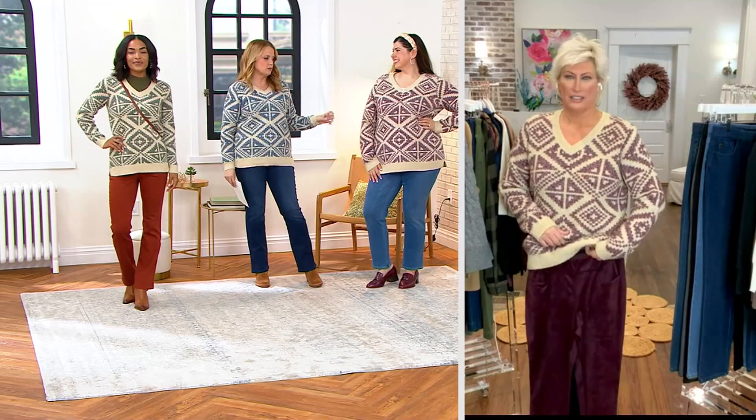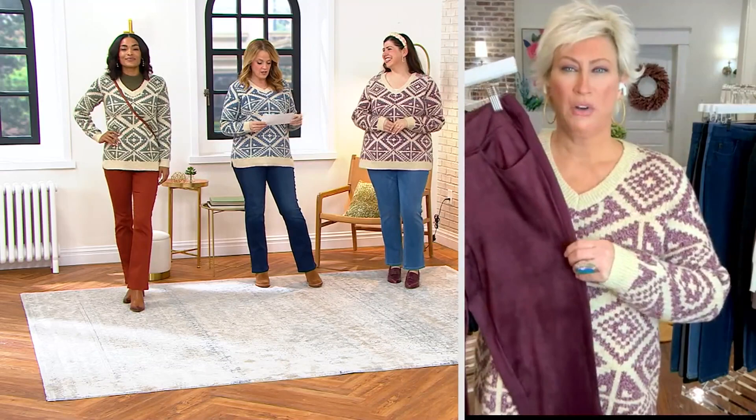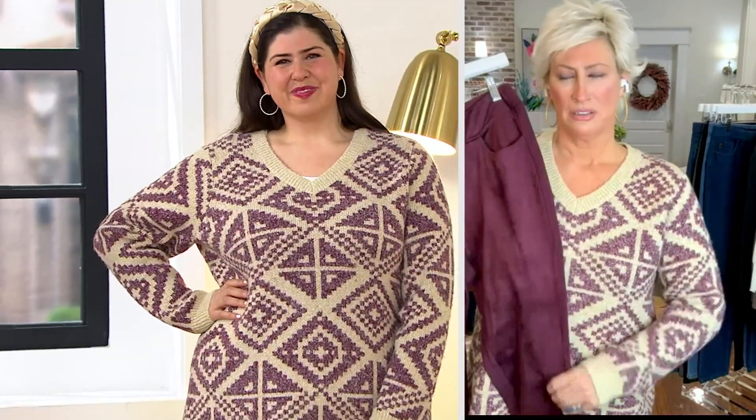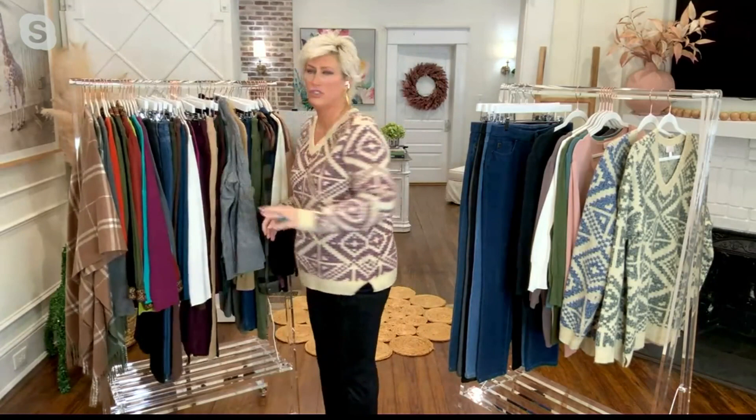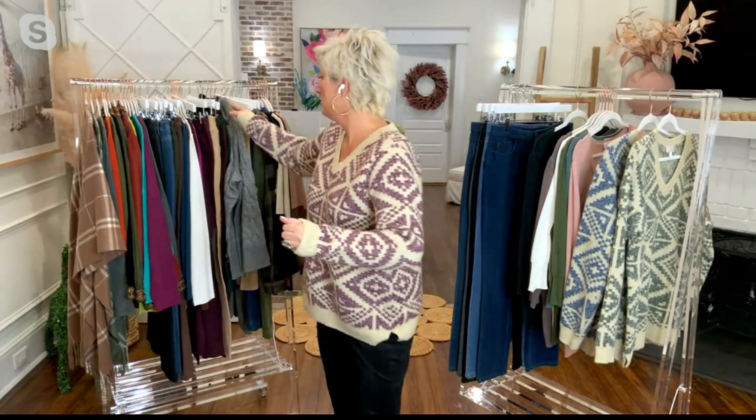Kim and Jamie are wearing the same one — the Pinot Noir. Jamie is 5'9" and wearing it in the size 1X, wearing it with the denim we have coming up. I love it with the faux suede too. If you're watching and thinking, I need this sweater — you do. There are two sweaters I would say to get in this show: this one, and the one coming up.